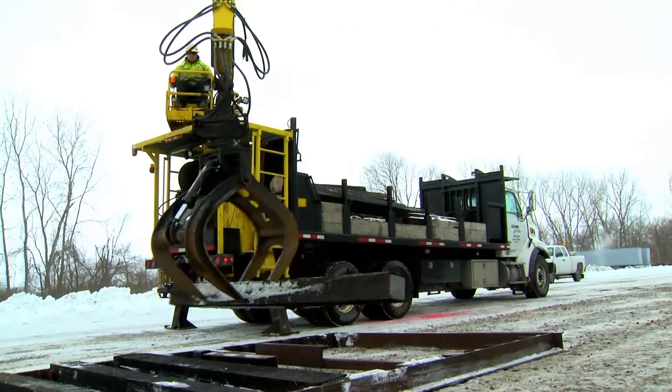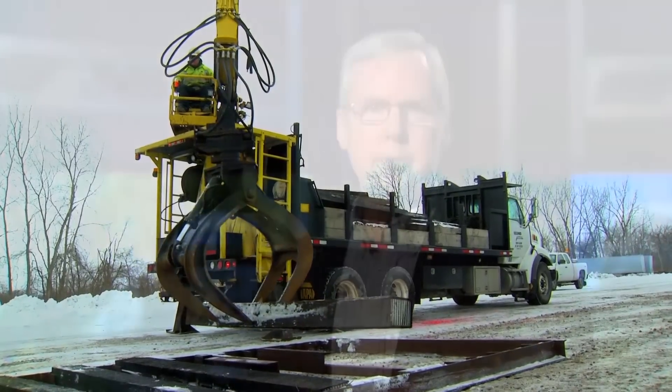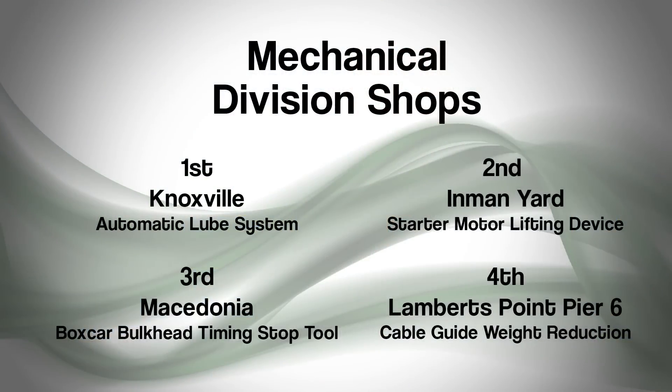Tim Porter is a heavy equipment operator at Bellevue. As Bellevue completed a historic expansion this past year, this new fixture helped get it done on time.